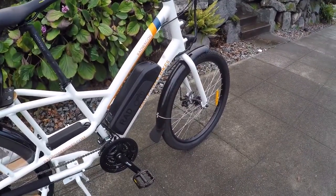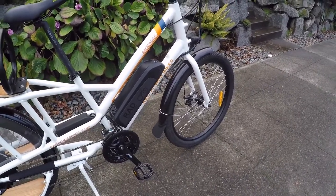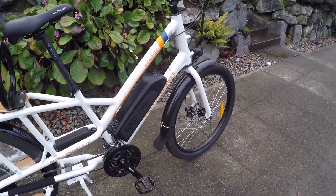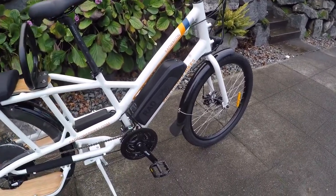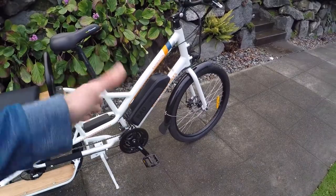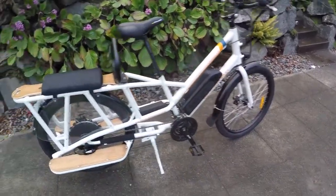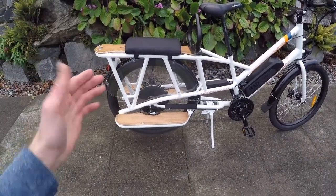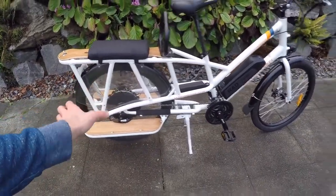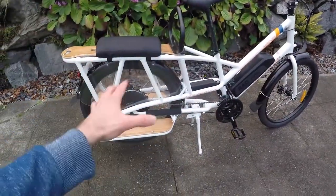The battery pack is the superstar here. Rad Power Bikes has upgraded it — the same pack is now used across all their bikes. It used to be 48V 11.6Ah; now it's 48V 14Ah, significantly higher capacity. It weighs about 7.7 pounds. The motor is a direct-drive gearless hub motor at around 15 pounds, but you get a little regenerative power back, which saves some wear on the disc brakes and keeps things quiet and smooth.